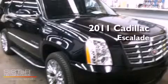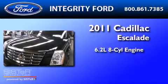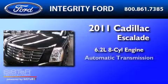This is a 2011 Cadillac Escalade. It features a 6.2-liter, 8-cylinder engine and an automatic transmission.